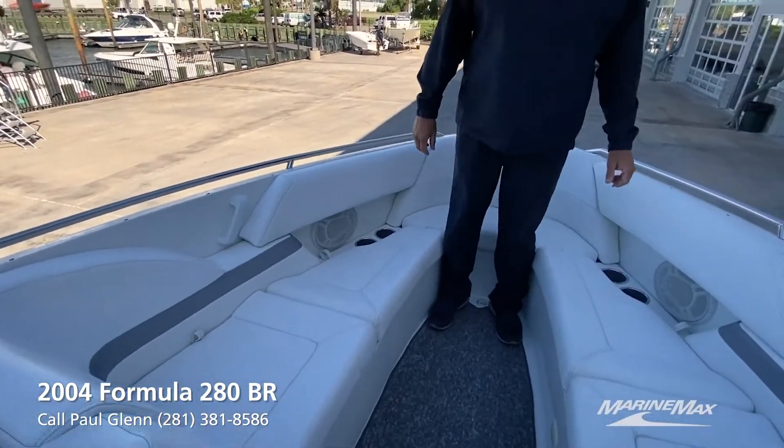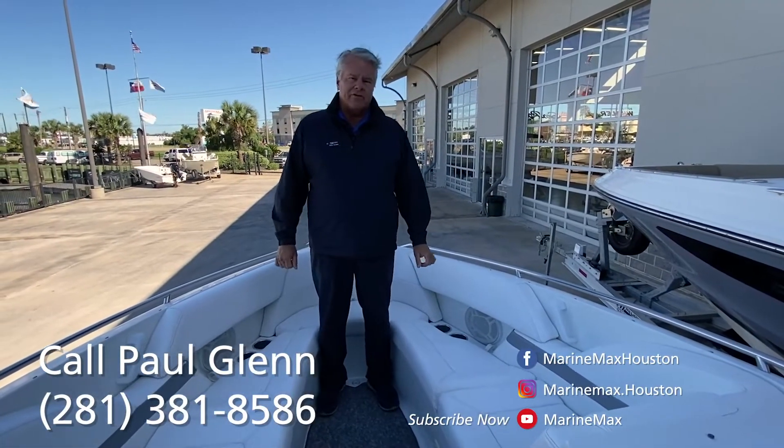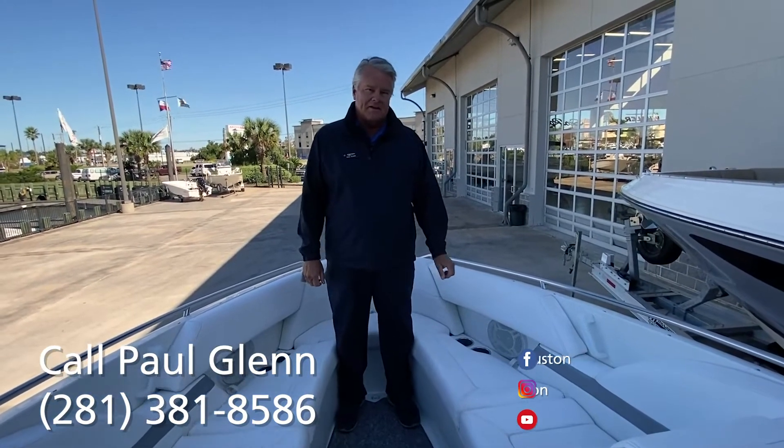This boat is a great boat for family use, fresh or salt water. It even comes with a really nice triple axle trailer. Come check this boat out or many of our other listings here at MarineMax. I'm Paul, I'll be glad to take care of you.